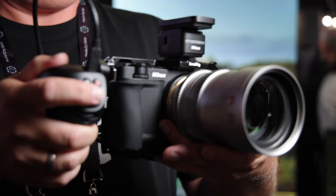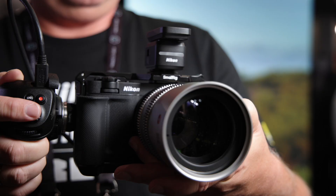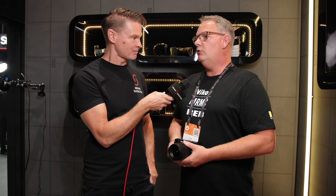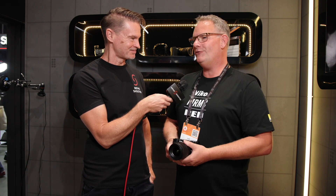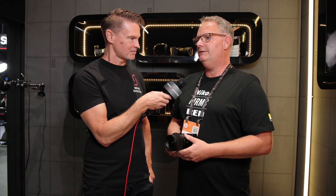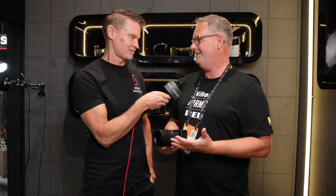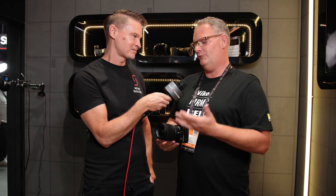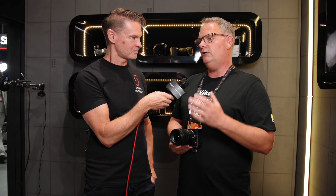Looking forward, we're likely to see more digital cinema cameras coming from Nikon. Whether they'll be more entry-level or more advanced, time will tell. But the merger between Red and Nikon teams is not for just one camera — there will be more, and we're looking at a full line of experiences from Red and Nikon together.